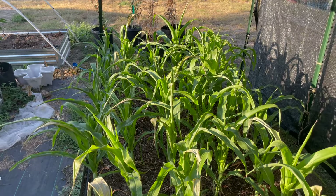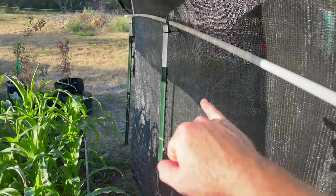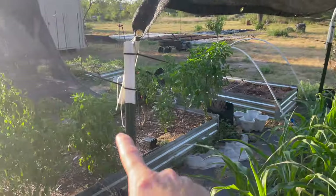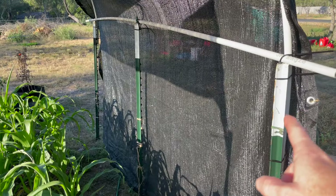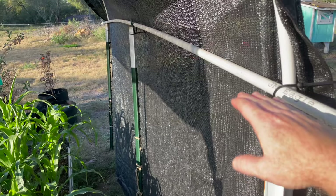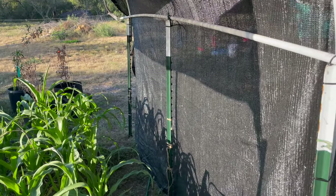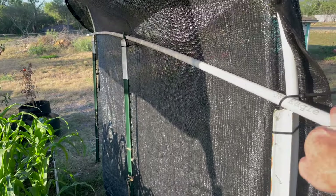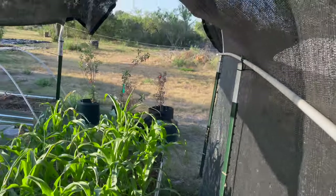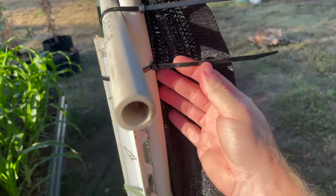They're doing good now. I put this up yesterday because I saw the temperatures were just going to fry them. Let me show you what I did: I've got a T-post here, a T-post there, another T-post there, and also T-posts at the other corners. These T-posts are about five and a half feet, so after you put them in the ground a bit they end up being about four feet tall. Then I took some PVC and made two arcs up and over.